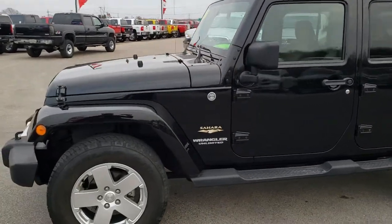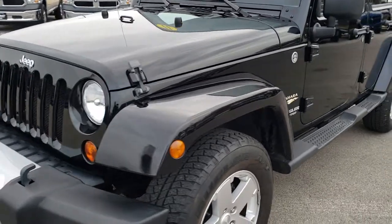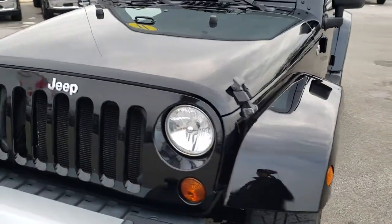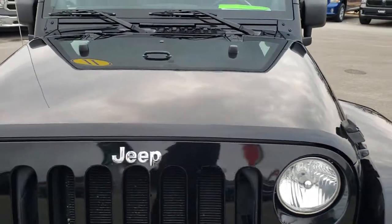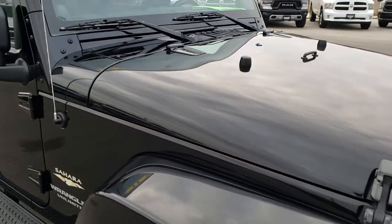This is stock number 9715. We are here at Summit Automotive in Fond du Lac, Wisconsin, your new and used Jeep Wrangler headquarters. Today we are checking out this super clean 2011 Jeep Wrangler Unlimited Sahara.